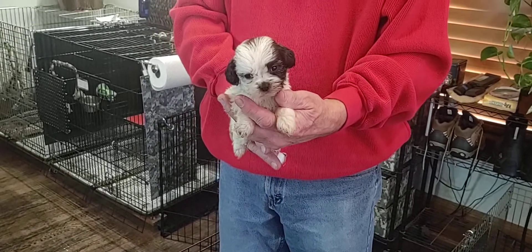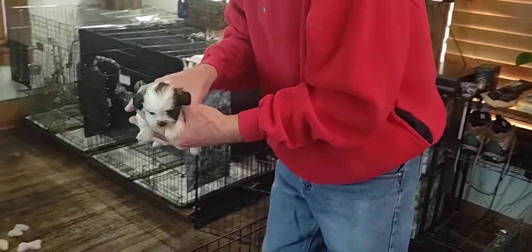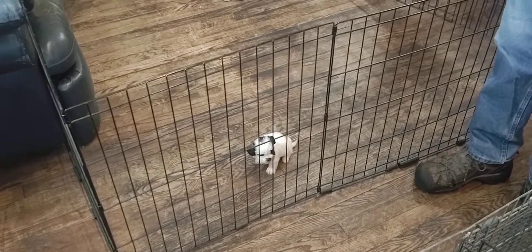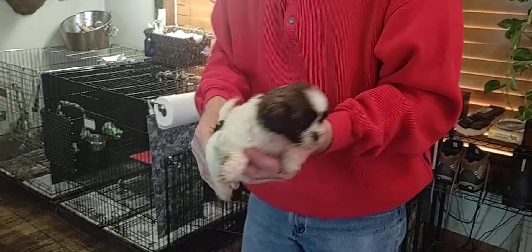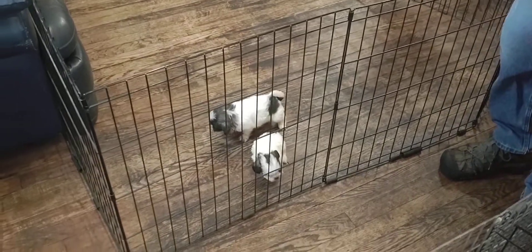Here is Cherry M1. He is five weeks old. He is a teddy bear — one half Shih Tzu and one half Bichon. Here is Cherry M2. Cherry is the mom. M stands for male, F stands for female, and the number stands for who the puppy is in the litter.